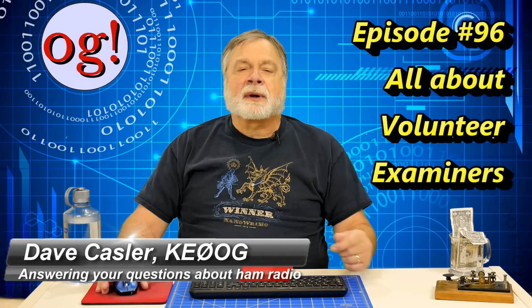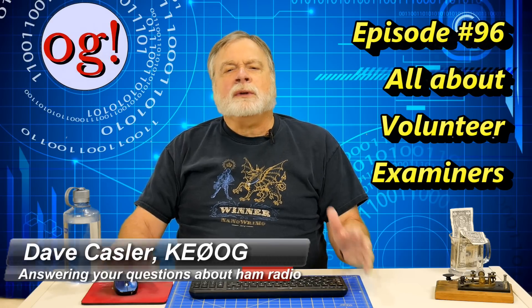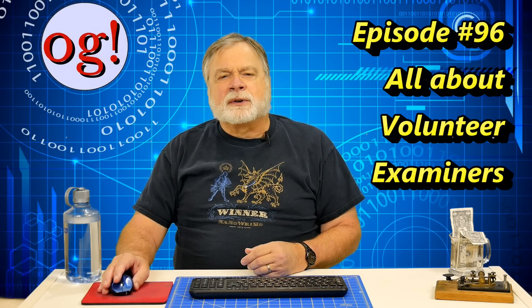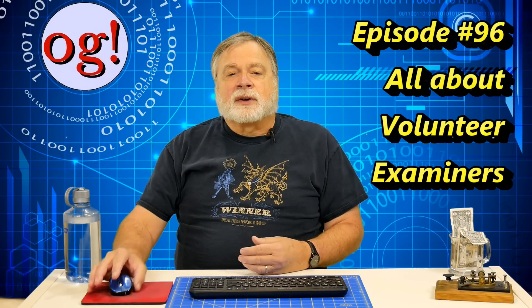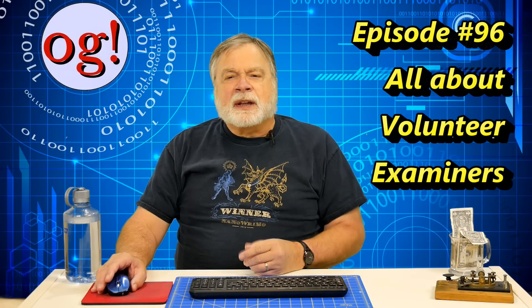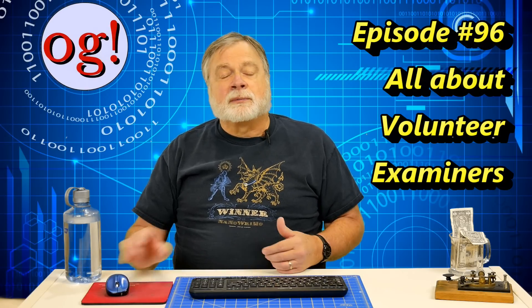Hi, I'm Dave Kassler, amateur radio callsign KE0OG, and welcome to another episode of Ask Dave. For many new hams, the only time they come in contact with the volunteer examiner system is when they take their tests. What I'd like to talk about is being on the other side of the table. We'll start with some history of why we have volunteer examiners and what is involved in becoming one.